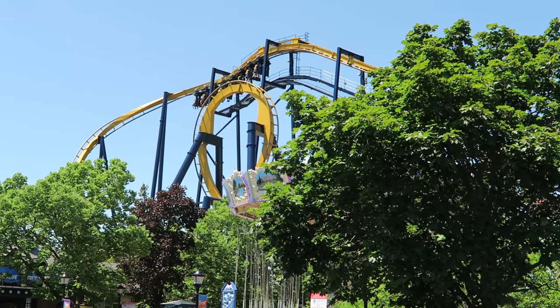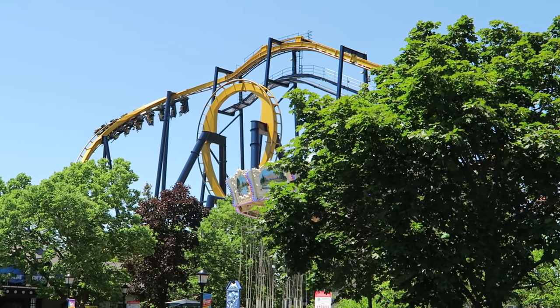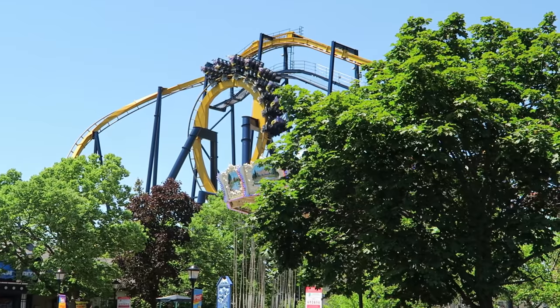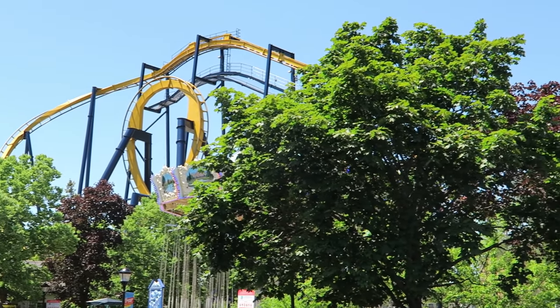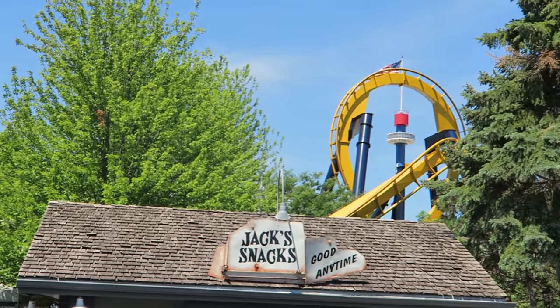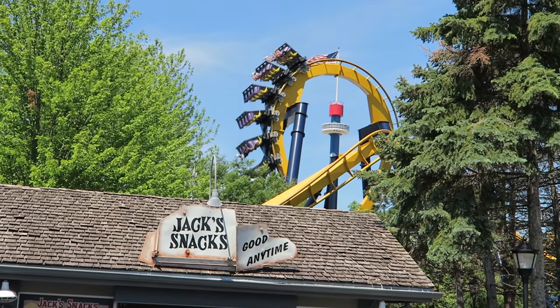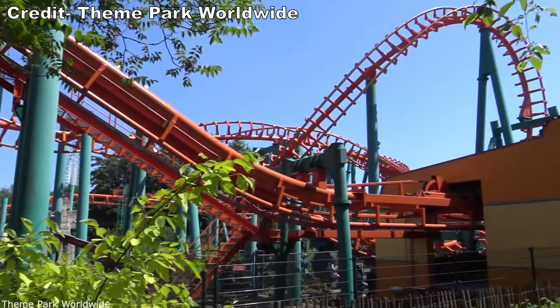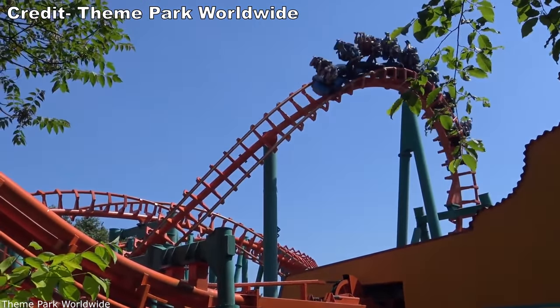Bolliger and Mabillard debuted the inverted coaster in 1992 with Batman the Ride at Six Flags Great America, and the model was a smash hit for B&M. The novel riding position below the track and inversions granted riders the feeling of flight, so it's no surprise other manufacturers looked to copy this coaster model and find their own success with it.